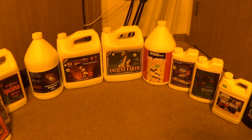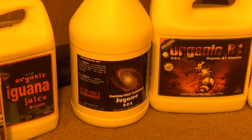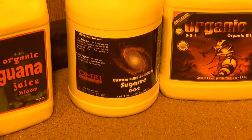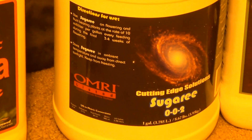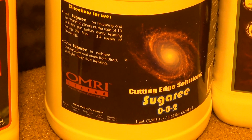A lot of familiar bottles in here. You guys will notice I switched out the Bud Candy and the Carbo Load, and now I'm using the Cutting Edge Solutions Sugary. I'm using it at 5 mils per gallon in veg and 10 mils per gallon in bloom.